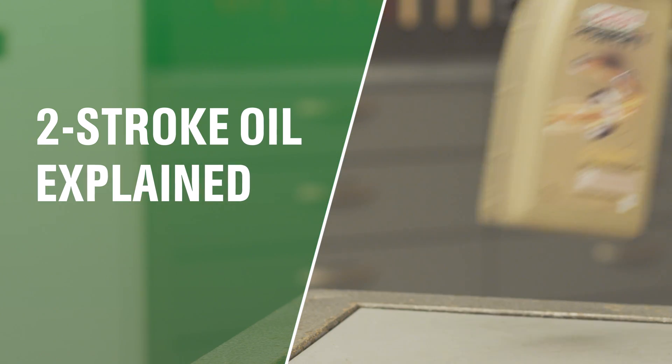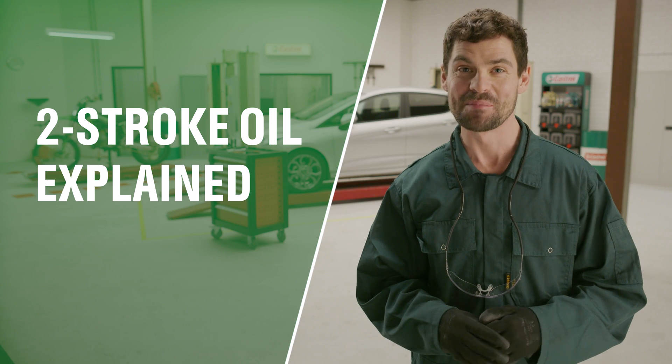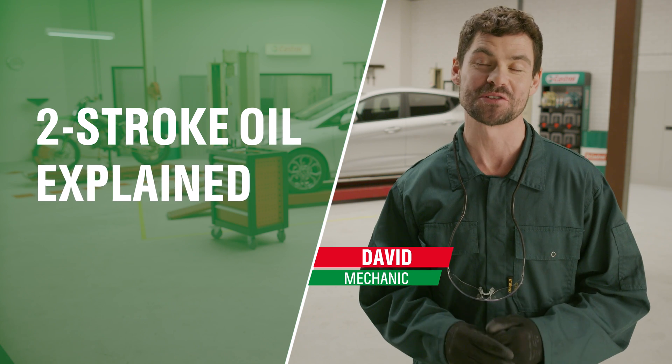Why do you need a special oil for a two-stroke engine? Hi, my name's David and today I'm going to tell you all about two-stroke oils.